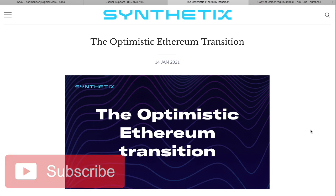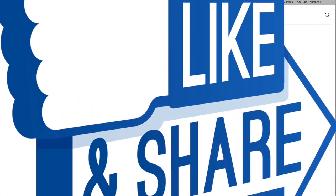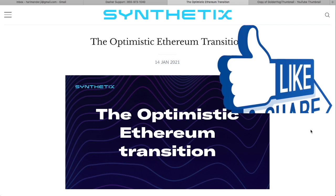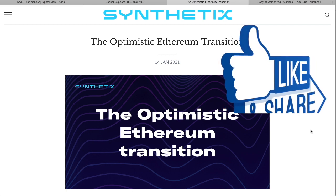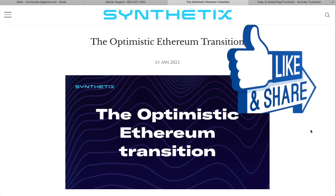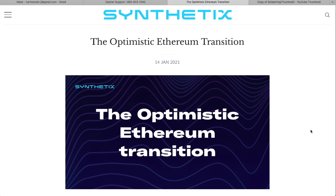Please like, turn on the notifications — select all so you get all the notifications when they come up — and please leave a comment. Let me know what you think. Anytime throughout the video if I ask questions, I'd love to get your feedback. Maybe there's something you can teach me along the way too.